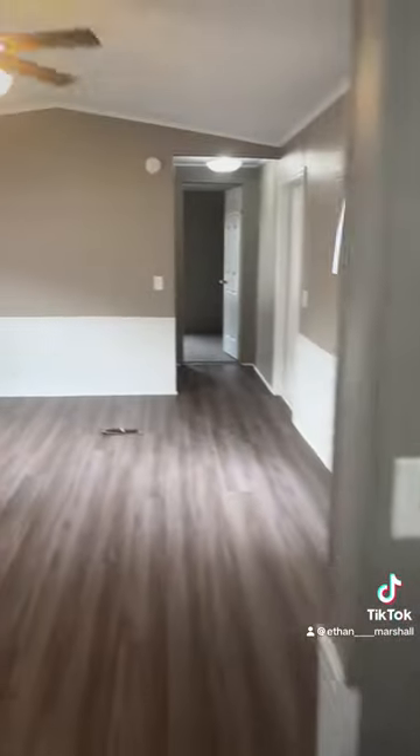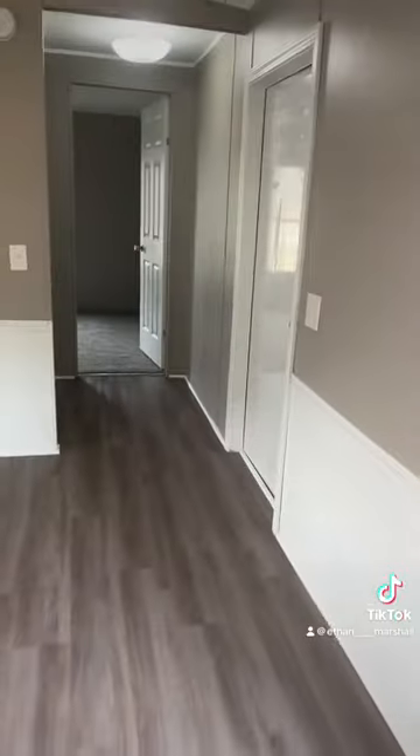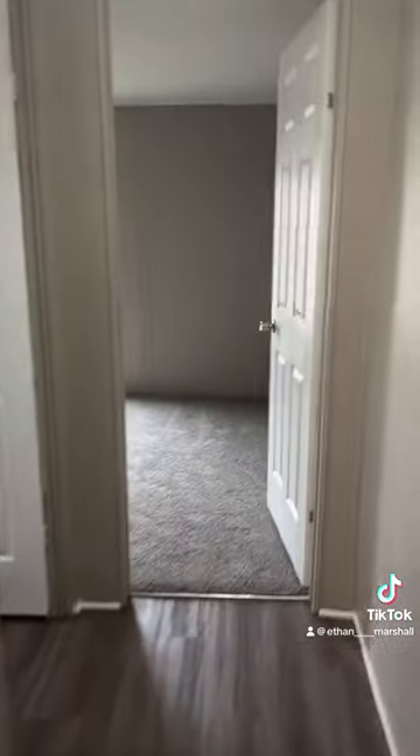Over here's the other bedroom and bathroom. Same thing in here — probably a new toilet. And here's the other bedroom.